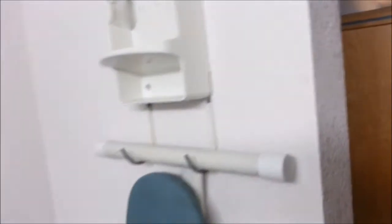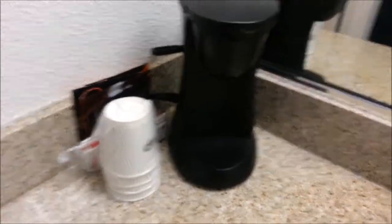Looks much cleaner than the other place. Not too bad. Iron board, see the iron, little coffee maker.